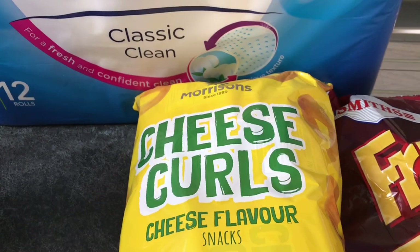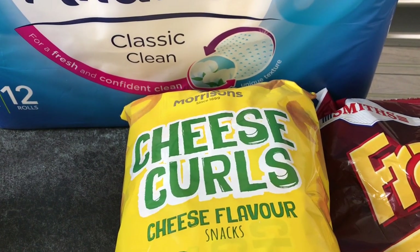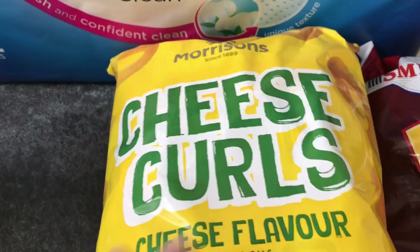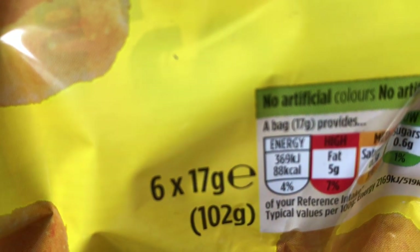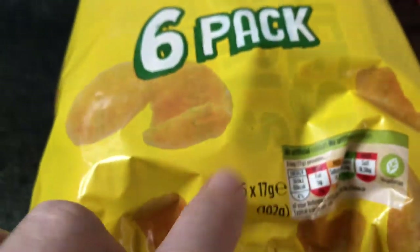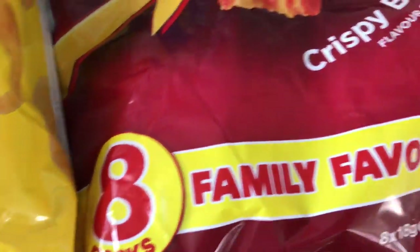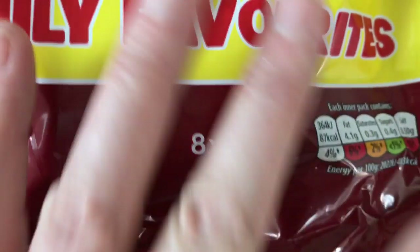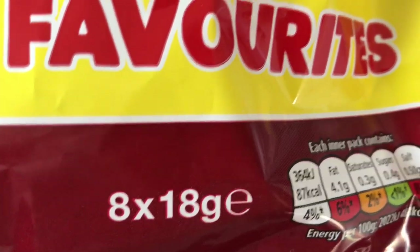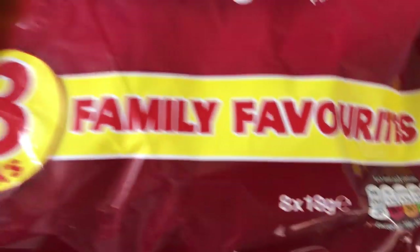Cheesy curls — got these last week instead of Quavers. This is Morrison's version of Quavers. I think they're tastier than Quavers and they're only 88 calories a pack, so about four and a half syns. They're really, really lovely. And then I picked up some frazzles — eight packets for a pound at Morrison's. These have only got about 87 calories, so about four and a half syns as well. You just can't go wrong.